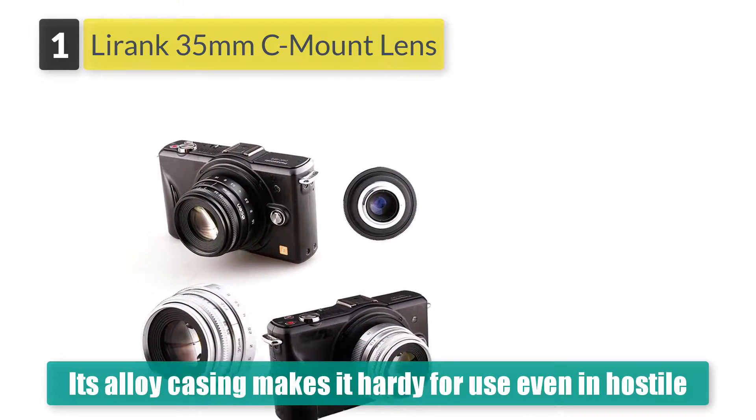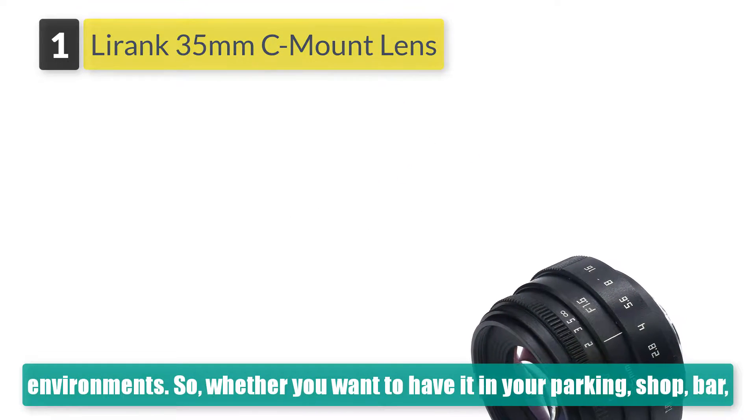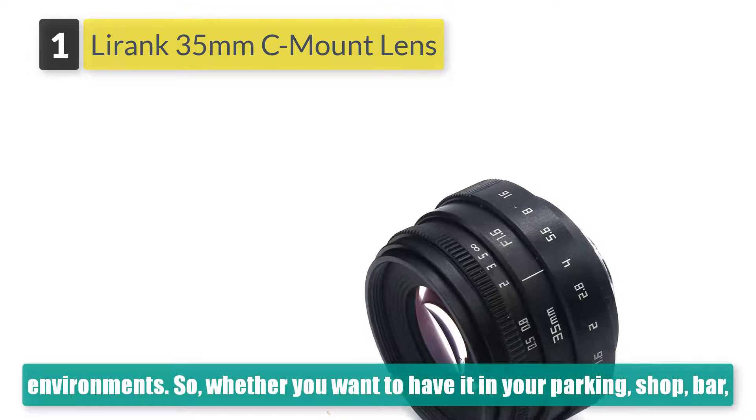So, whether you want to have it in your parking, shop, bar, warehouse, house, or any other place, this CCTV lens seems to have all needs catered for.